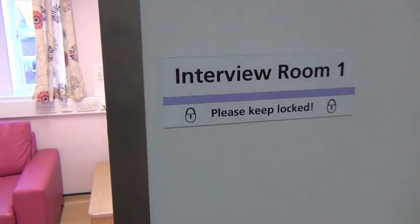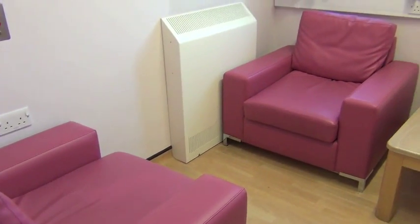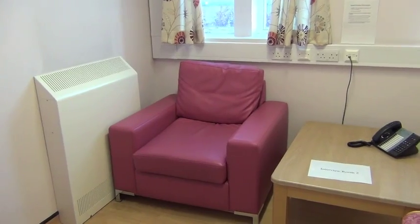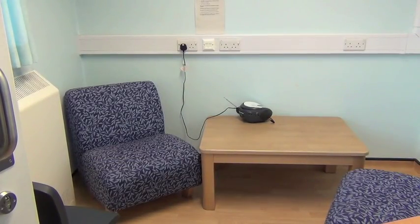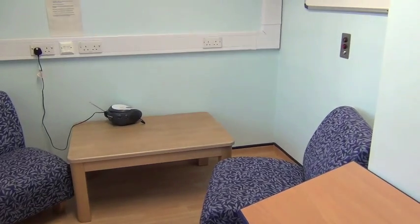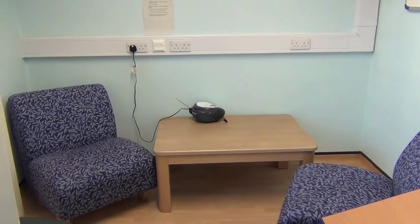We've got interview rooms up here on the second floor. This one we often refer to as the pink room for obvious reasons, and the other room is called the blue room. These rooms are often used for one-to-one talking therapy, but also if it's exam time and you're not able to get to your school to sit the exam, we can arrange to do it on the unit, often using this room.